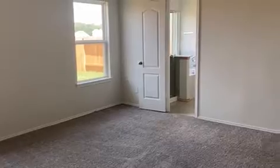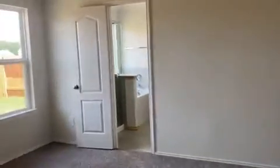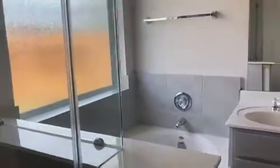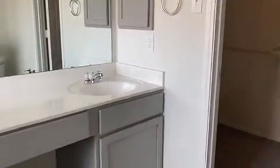And this is your primary room. It has a view of the backyard and it's very spacious. Here you have your primary bath, which has a separate stand-up shower and tub. Sinks, or double sinks, with a vanity area. And a very spacious walk-in closet.